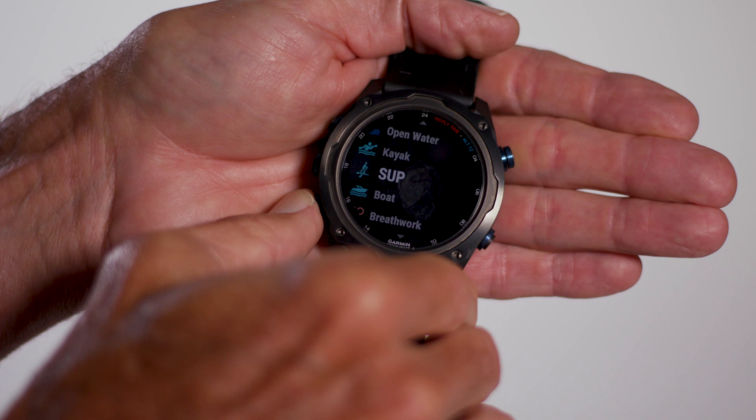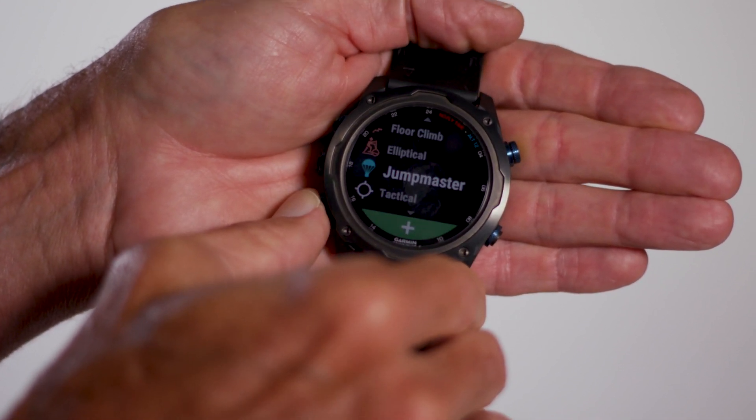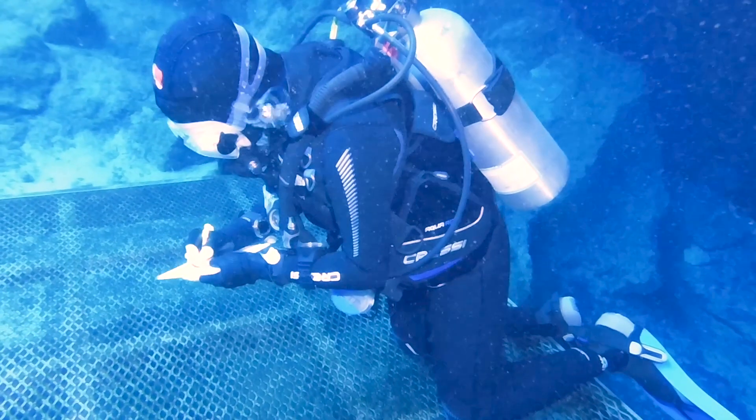Including a heart rate monitor, GPS, mapping, and a long list of fitness and adventure activities. Lots to explore here, one tester noted.